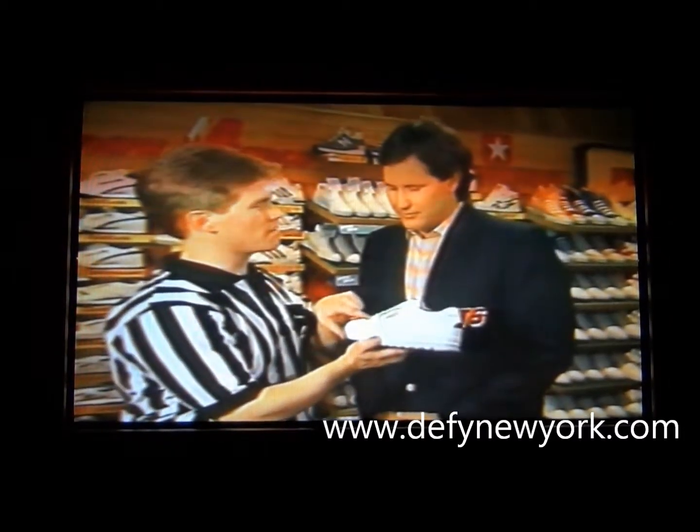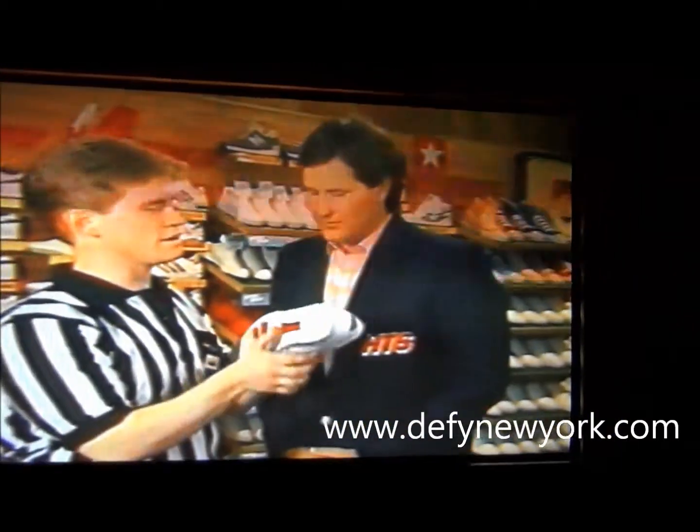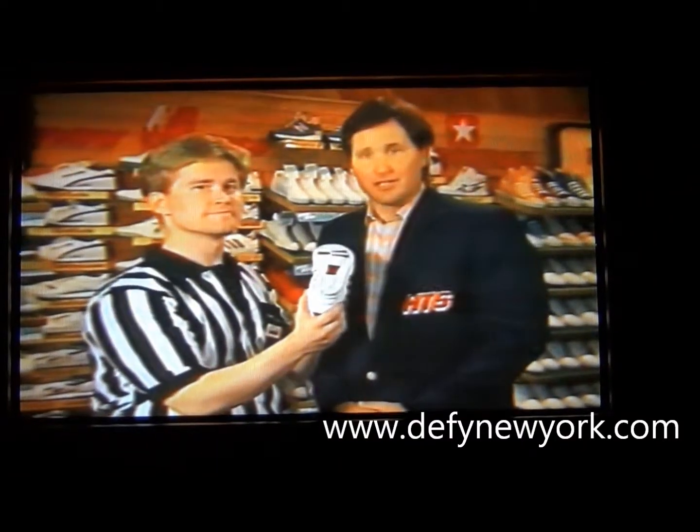This shoe has extra strapping at the forefoot for support and pivoting, and from Avia only, the cantilever outsole, specifically cupped to absorb shock and get better traction. Avia 745, available at Foot Locker.